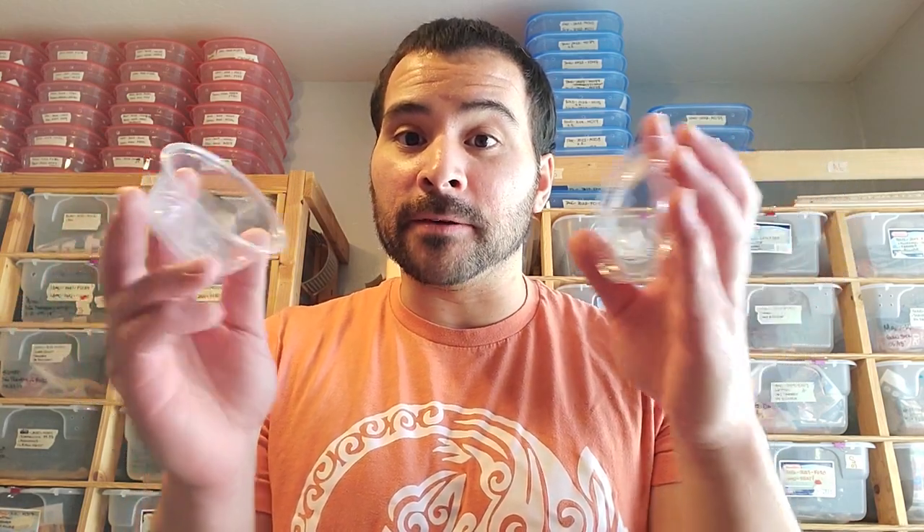Every single time a female lays, it's an extra step — you have to find her container, come back, put her eggs in, and drop it off in the incubator. So what we started doing, like a lot of bigger breeders do, is using small deli cups to incubate the eggs. The first few clutches were no problem, so I didn't think anything of it.